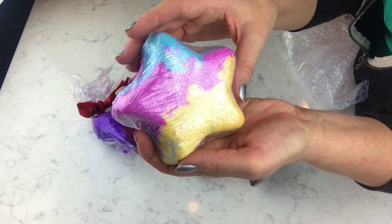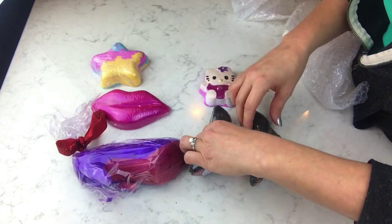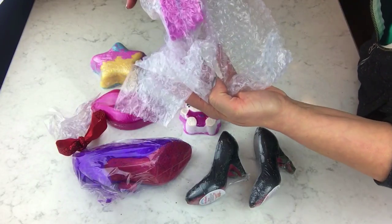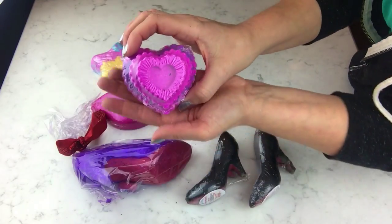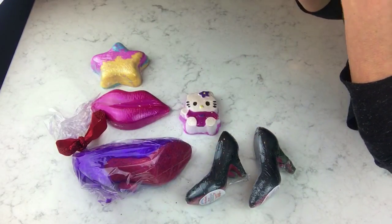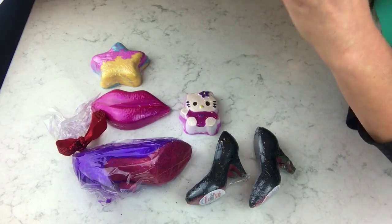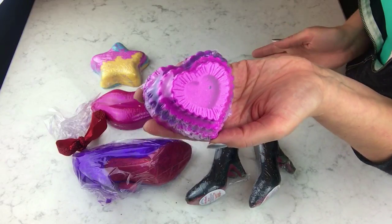She did tell me she was going to put a few little extras in my box, which was super nice. Now there's a heart bomb that says 'Tease Me' on it — that one's wrapped up pretty good, I can't make out the scent, but it smells good. Look how pretty that is — all of these are so different from one another.